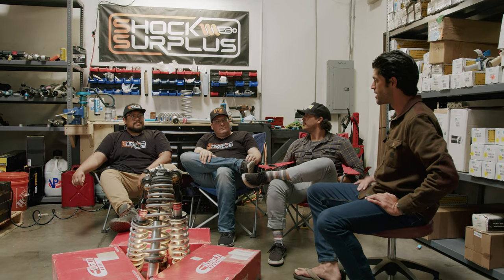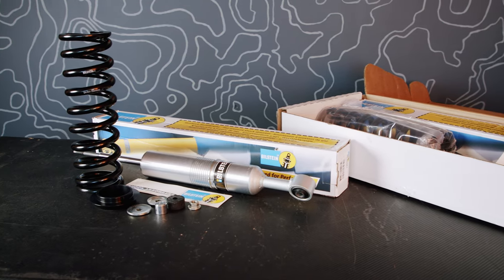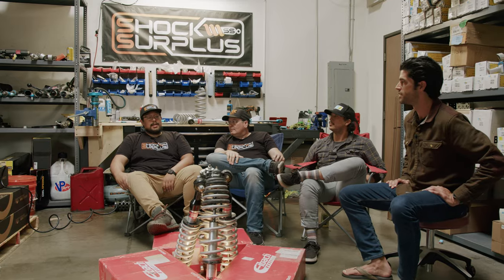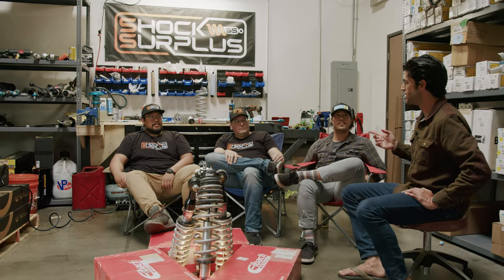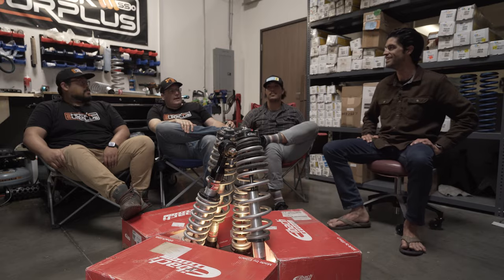What's next after Eibach? Jeff thinks the next step up for the Silverado is Bilstein 6112s, following the progression they've been on, possibly comparing against the Icon EXPs which were just released. Sean wants to try something out of the box that they haven't done — maybe Dobinsons IMS or the Bilstein 6112s.